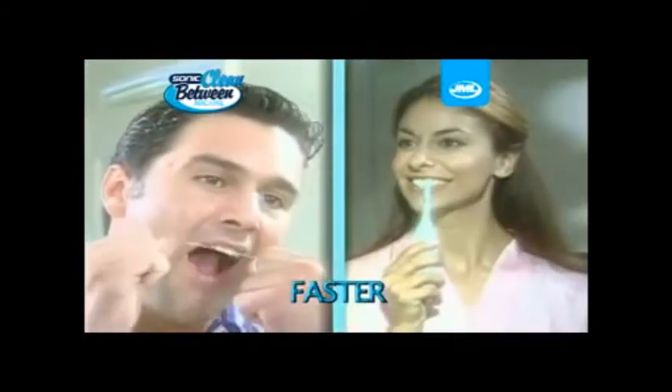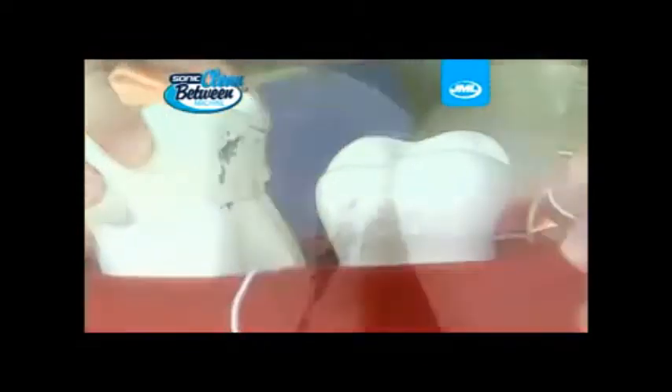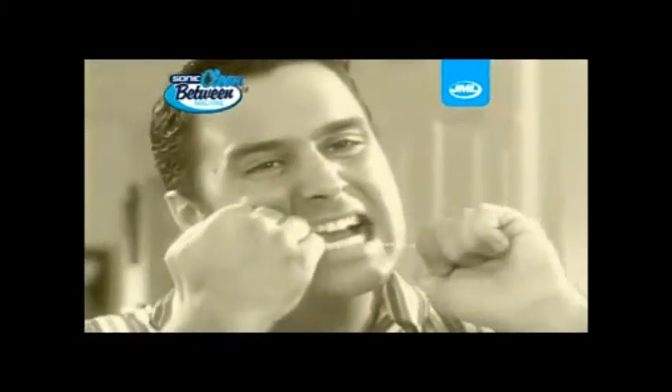It's easier, faster and better than old-fashioned flossing, and even cleans where floss can't reach. The Clean Between Machine gets deep between your teeth to remove pockets of hidden plaque, rotten food particles and stagnant odors. No more awkward, flimsy floss to get stuck in your teeth and cut your gums.